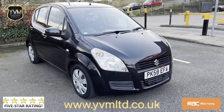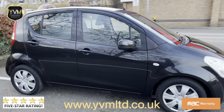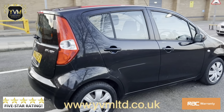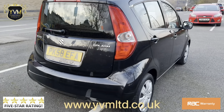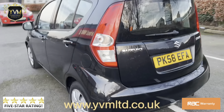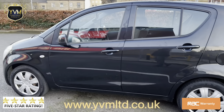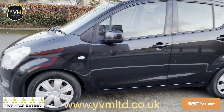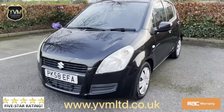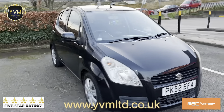Welcome to the sale of this 2008 58-plate Suzuki Splash. It's a 1.2 petrol with some service history — it's just had a service done in January and a full MOT has been put on the vehicle. It passed with flying colours. It's very low mileage at 53,000 miles, the bodywork is original all around, never been involved in an accident, it's HPI clear, and runs and drives exactly how it should.